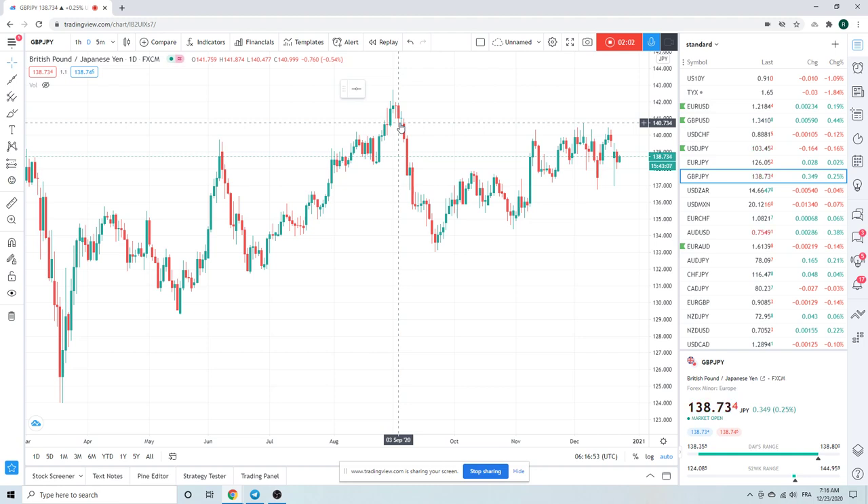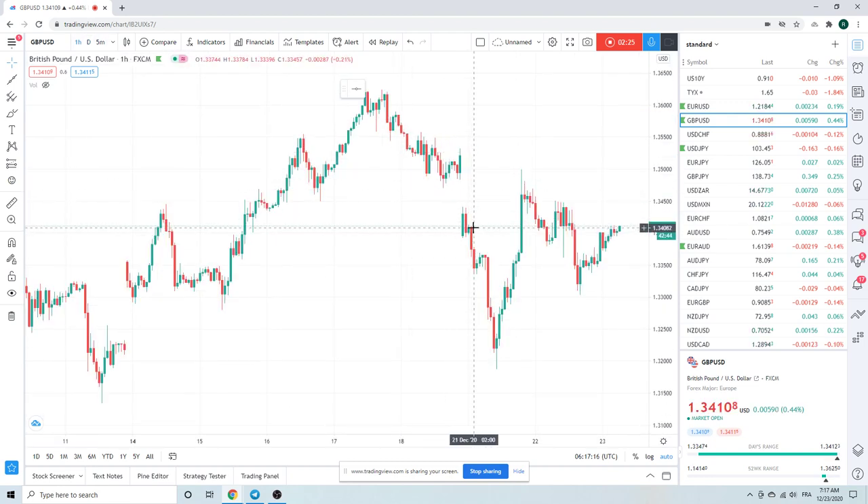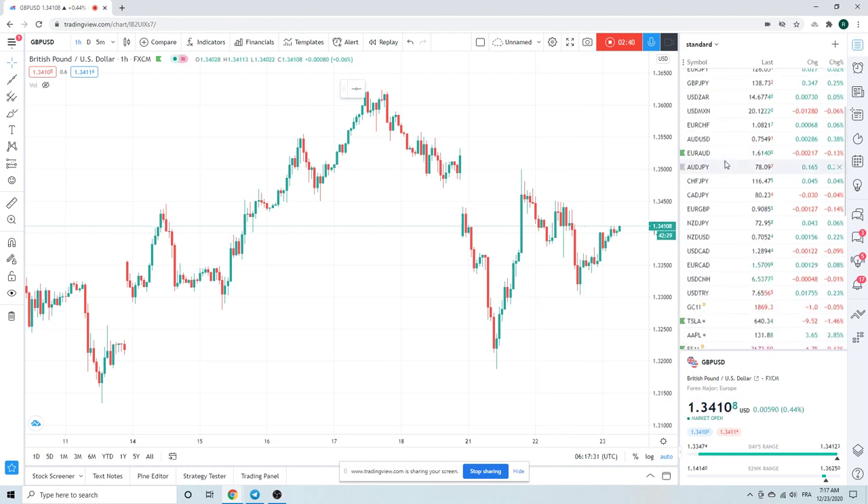Sterling going nowhere fast. Cable's back a bit again — hopefully you got some low ones in yesterday. We nibbled a little bit but it didn't go quite low enough. Made a tiny bit of money, nothing worthwhile. Ran into some resistance at 50 yesterday. You can see this is like a big steep pennant here — it really gets interesting above 135. Keep an eye on that. Obviously just got to watch for Brexit news.